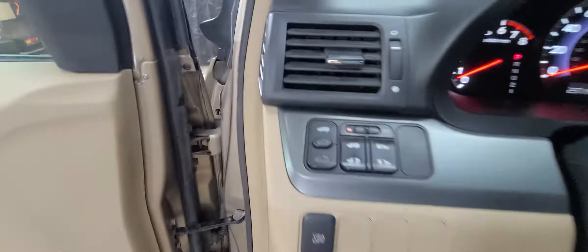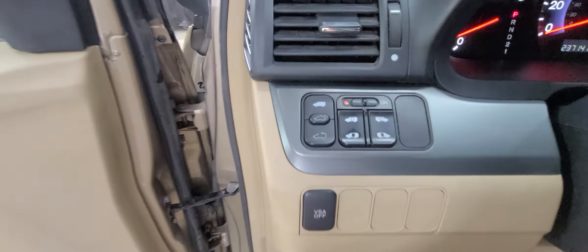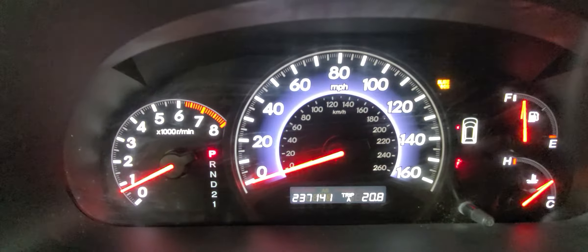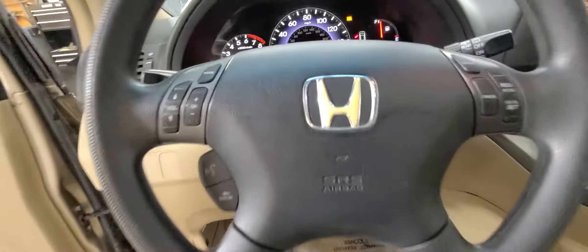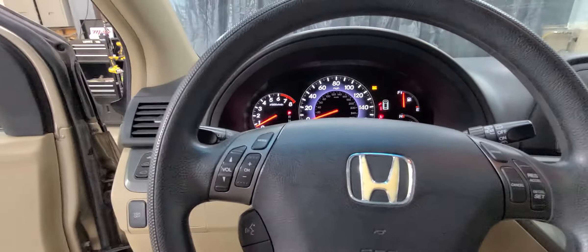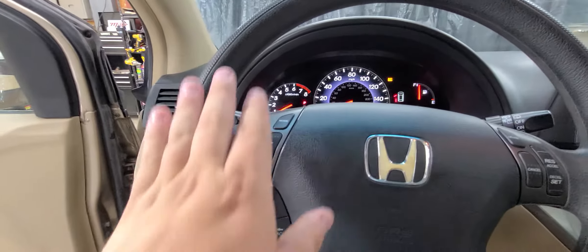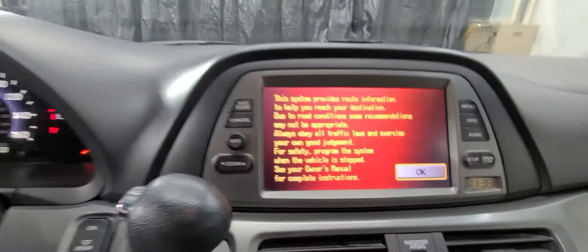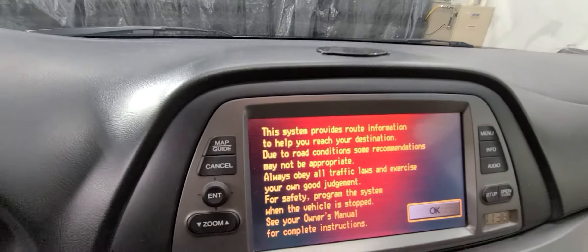Starts right up. You have your door controls on this side. 237,141 is the exact mileage as of today. That light there says sliding door, so you know the code is on for the sliding doors. We are going to have it checked out, but again, we disclose that the doors aren't working. Media controls on the steering wheel, cruise control is on this side. Here's the touch screen for a 2005 with the nav.